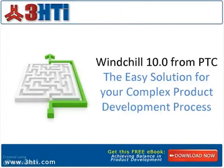There's a new product lifecycle management system available called Windchill 10.0, and it has changed the way manufacturers handle their product development process. At the end of the presentation, you can download our complimentary e-book, Achieving Balance in Product Development.